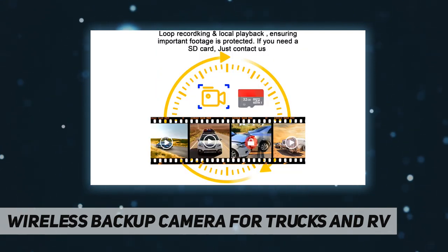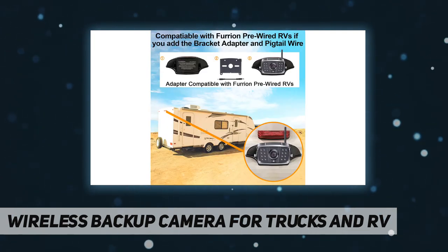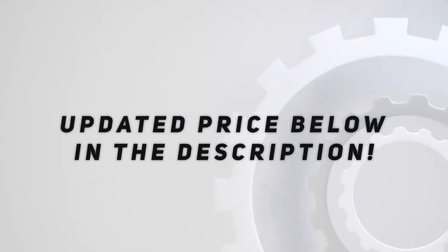Quality guarantee: 24-hour online customer service, 30-day money-back guarantee, two-year replacement warranty, and lifetime support. If you have any questions or need help, please contact us first and we'll try our best for you. Check out the video description for updated pricing.